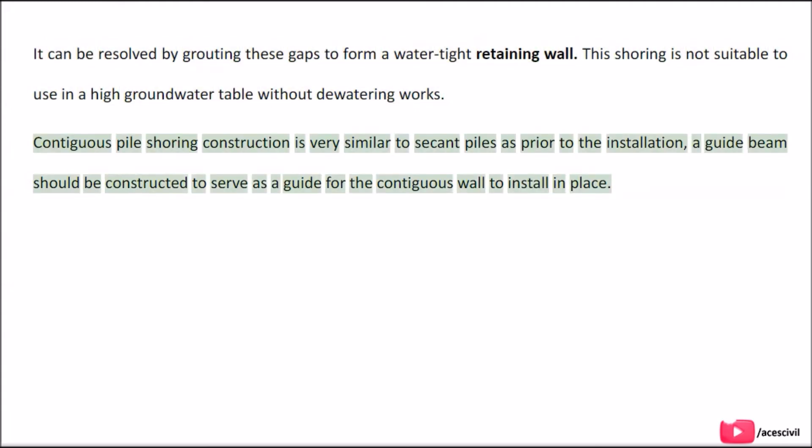Contiguous pile shoring construction is very similar to secant piles. Prior to installation, a guide beam should be constructed to serve as a guide for the contiguous wall placement.